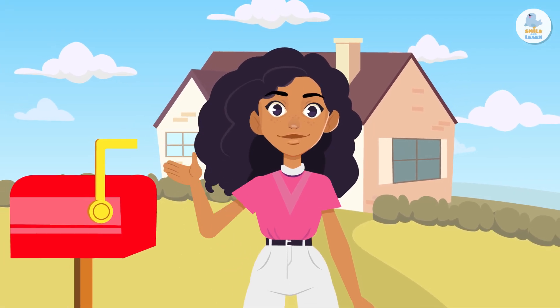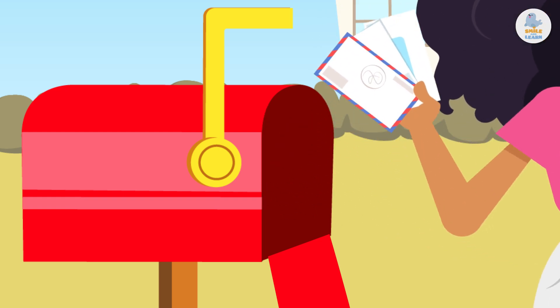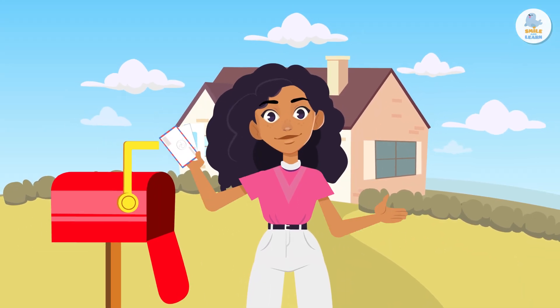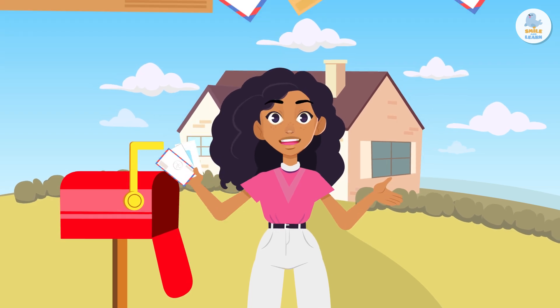Hello, friends! Today we're going to learn about letters and why they're still important today. I'm so happy! My friend Keiko from Japan wrote to me. I'm going to write back.